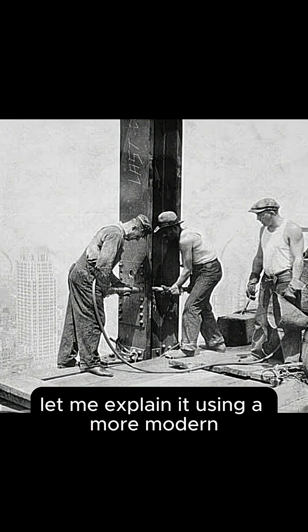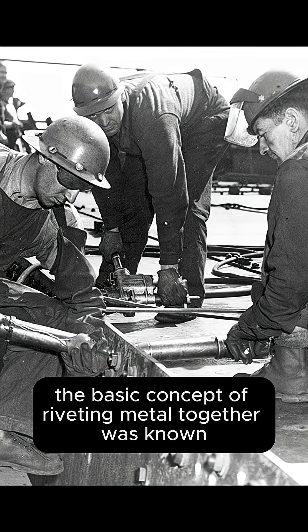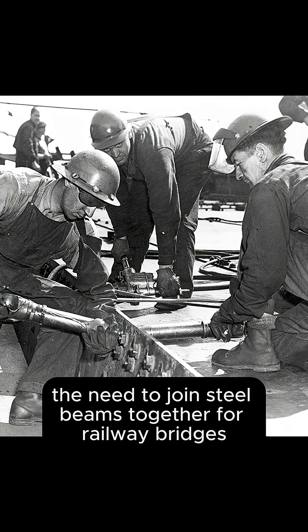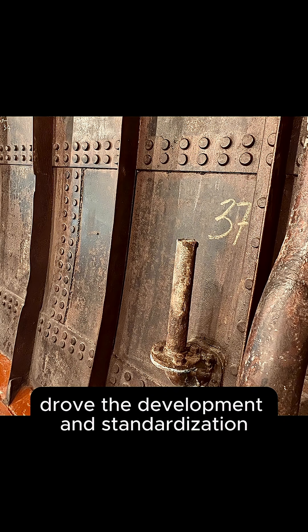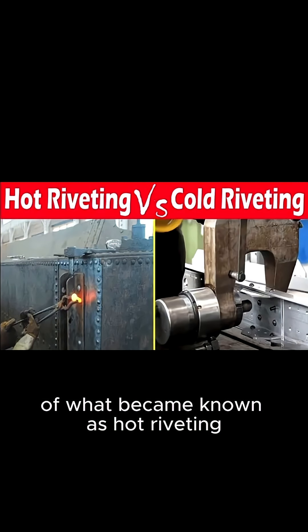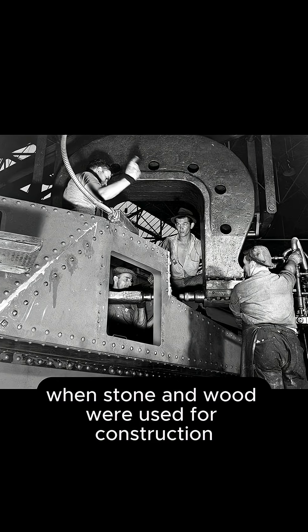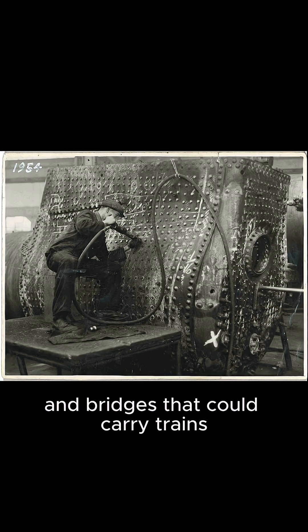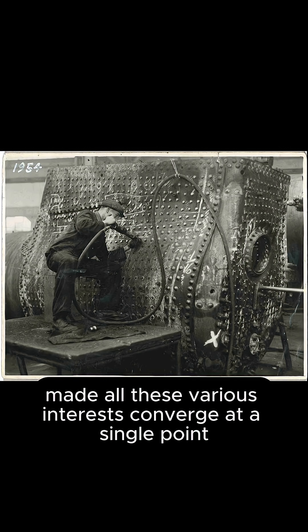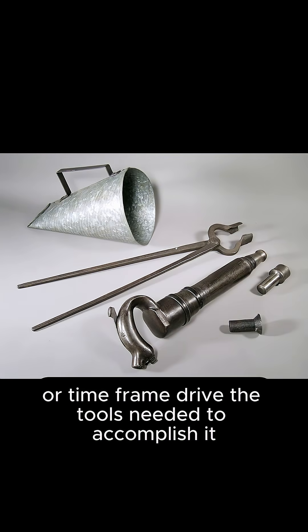Let me explain it using a more modern technical advancement of the Industrial Revolution. The basic concept of riveting metal together was known, but in the mid-1800s, the need to join steel beams together for railway bridges and steel plates together for ship hulls drove the development and standardization of what became known as hot riveting. There was no need to develop hot riveting in the 1300s when stone and wood were used for construction. The technique, the availability of steel, and the need for stronger ship hulls and bridges that could carry trains made all these various interests converge at a single point and develop from there. The construction or industrial needs of a particular situation or time frame drive the tools needed to accomplish it.